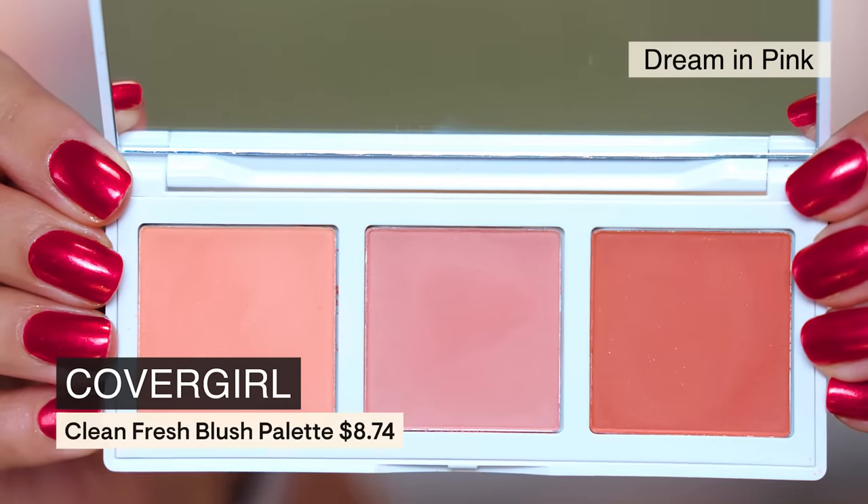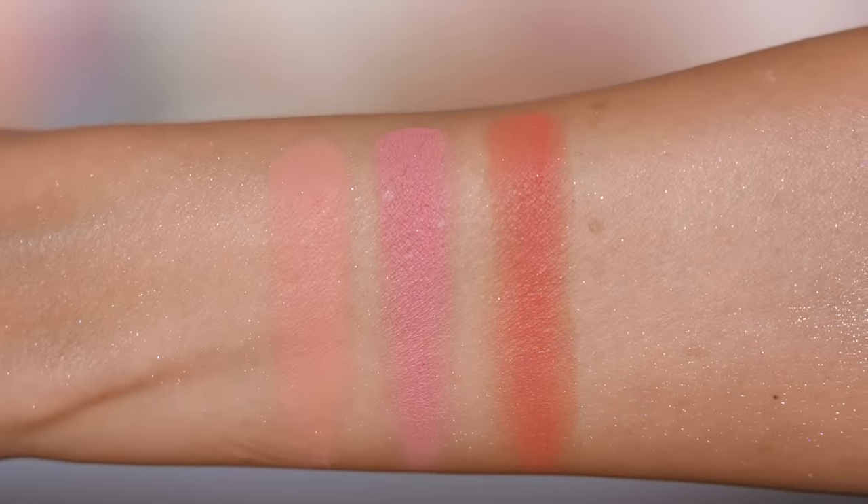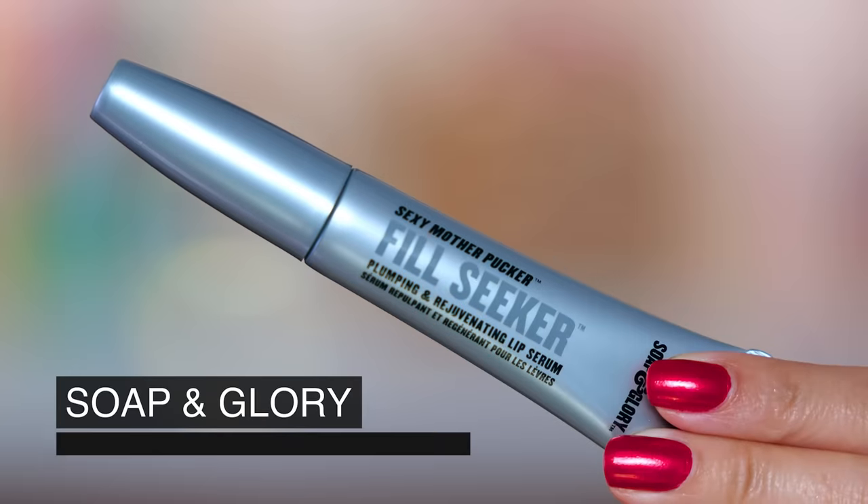Let's talk CoverGirl — this is a blush trio that is talc-free. If you get clogged pores or irritated skin from talc, or you're just avoiding it, this is a gorgeous palette. It's so smooth and really buildable. These colors are absolutely flattering and I'm so in love with this particular shade I'm wearing today — it's the perfect peachy coral. It doesn't look cheap or juvenile, just bright and beautiful. It's a very soft, blurring formula — not a hard matte. I really love how these wear.